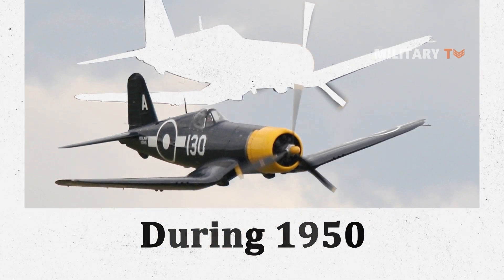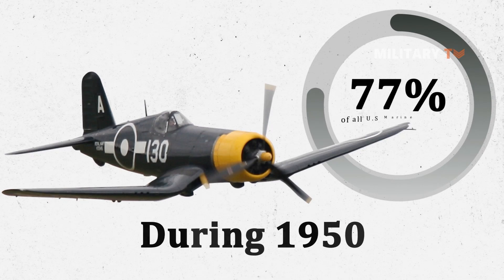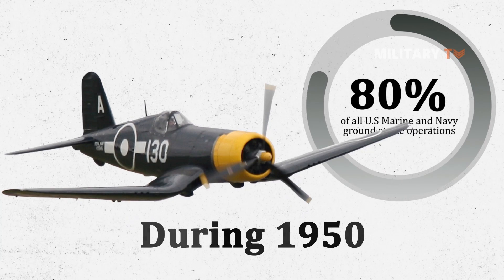During 1950 alone, F4U Corsairs were responsible for over 80 percent of all U.S. Marine and Navy ground strike operations.